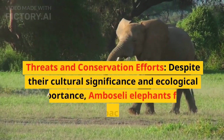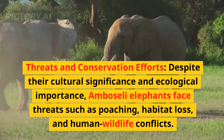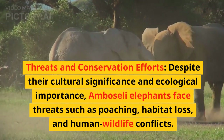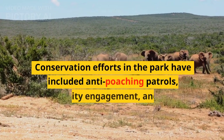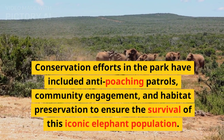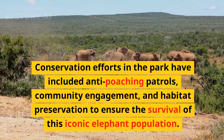Despite their cultural significance and ecological importance, Amboseli elephants face threats such as poaching, habitat loss, and human-wildlife conflicts. Conservation efforts in the park have included anti-poaching patrols, community engagement, and habitat preservation to ensure the survival of this iconic elephant population.